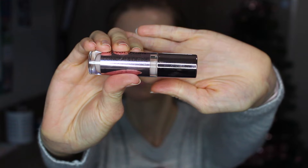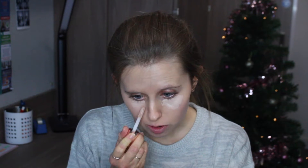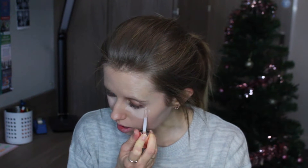I'm now going to take my Revolution Conceal and Define concealer in the shade C4. I'm still loving this - I don't know when I'll move on to another concealer because it's so good and so affordable. If you haven't tried it, you definitely need to give it a go. It's one of the more common shades so it can be limited stock or sold out in shops, but you can usually find it. I'm blending this in using my little triangle sponge.